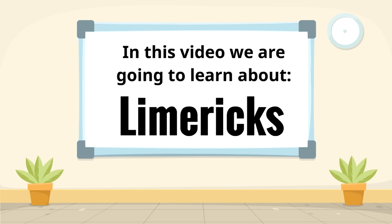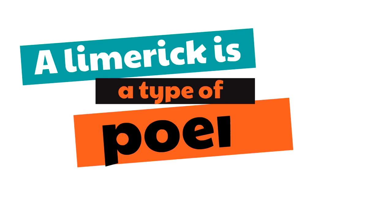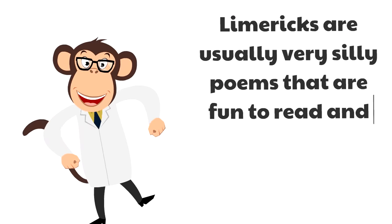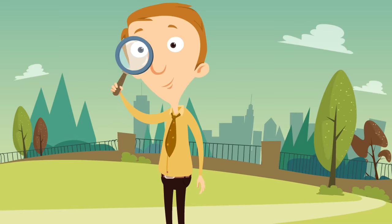In this video we are going to learn about limericks — and warning, this is gonna be fun and silly! Because limericks are both fun and silly. But first, what is a limerick? Well, a limerick is a type of poem — a very special type of poem. Limericks are usually very silly poems that are fun to read and to write.